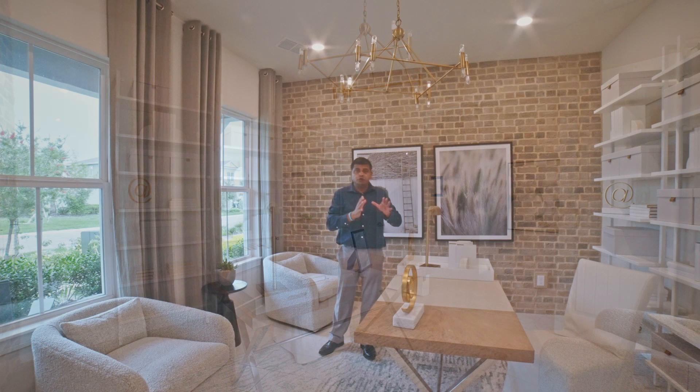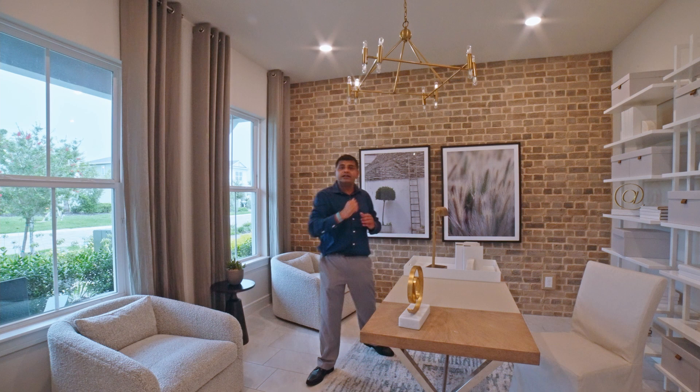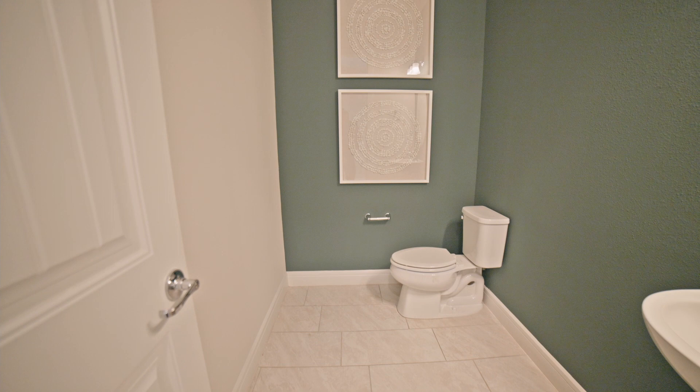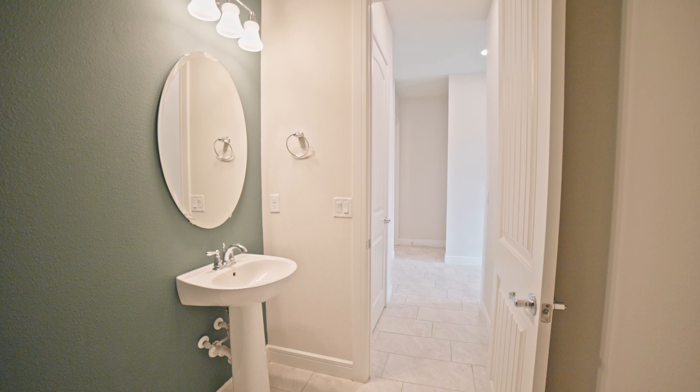Let me show you the half bathroom that comes with the house as it sits right now, but that could be converted into a full bathroom. So this is your half bathroom, and for a half bathroom it's a pretty good size. You have a structural option that allows you to convert that into a full bedroom and have another full bathroom downstairs.